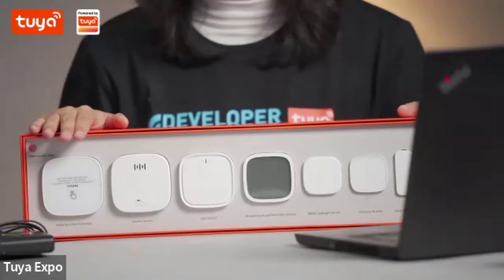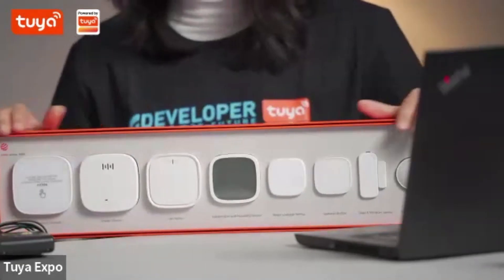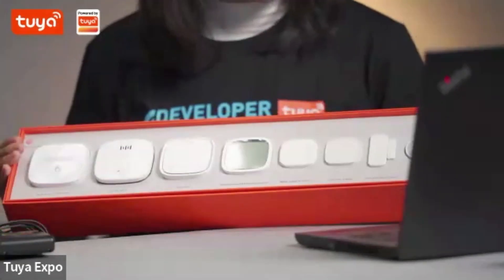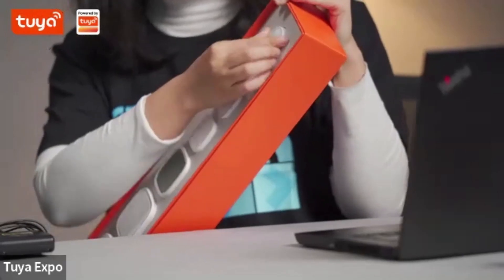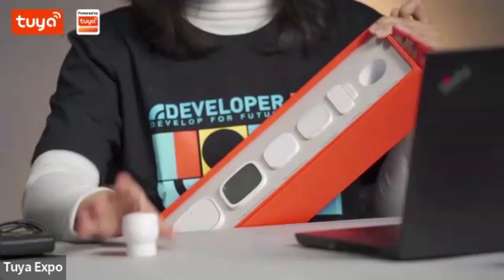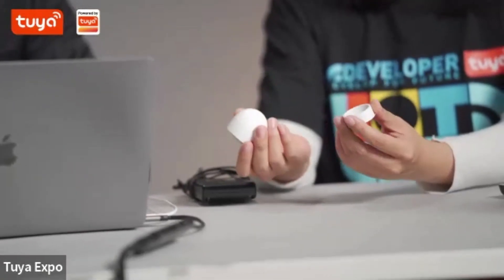We didn't set up any live demonstration scenarios because the gas, sensor, and fire — and maybe temperature — are quite hard to demonstrate in this live room. So we have eight sensors in total, and we'll just pick four today to introduce some of the outstanding ones. Let's get started with the one outside — the PIR motion sensor. I'm going to take it out. This page shows you the product: two pieces, 360-degree rotation, and very easy to install. You can just peel off the adhesive on the back and put it on the wall.